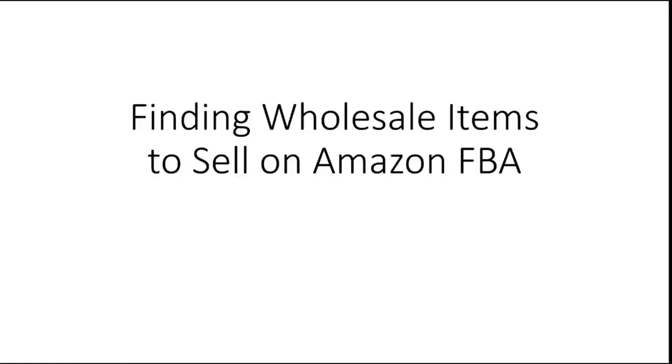I personally have been working on the wholesale side of my business for well over a year. I don't claim to be an expert by any means, but I always suggest people starting off with used books because that's a great way to find inventory that's very low risk, low capital, and then gradually working up to retail arbitrage, online arbitrage, replenishables, bundles, and then gravitating towards wholesale and private label.